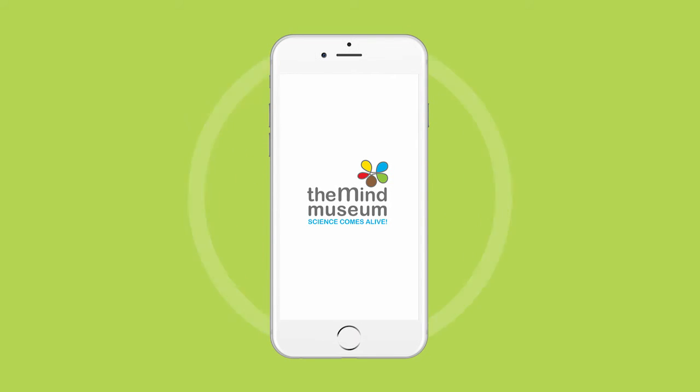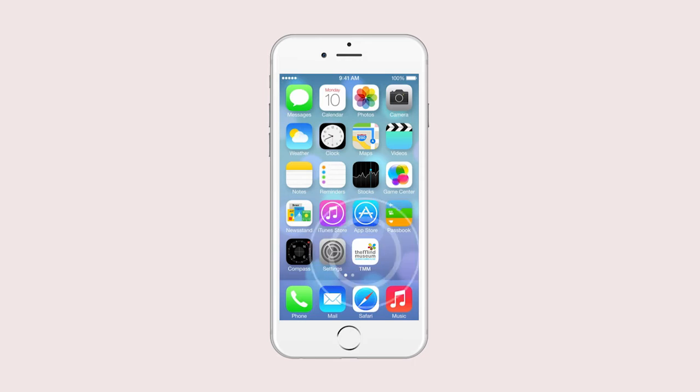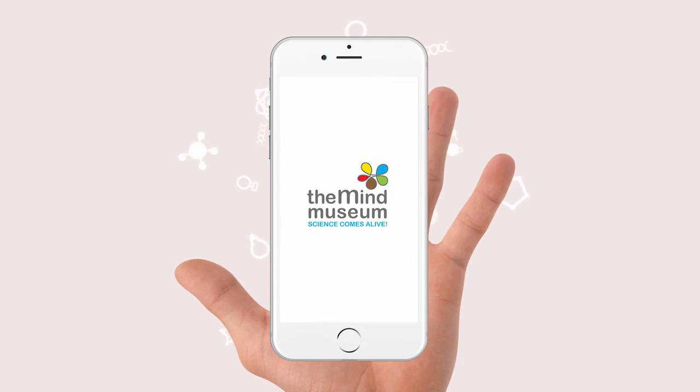Once downloaded, the Mind Museum app can be used offline too. So wherever you may be, you will have access to its features. Science will truly be in the palm of your hand.